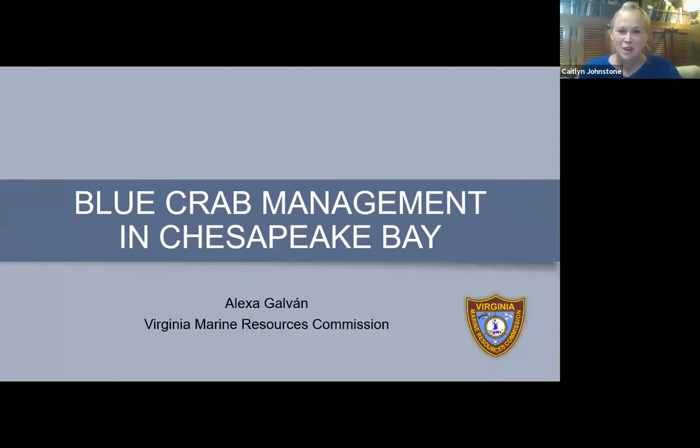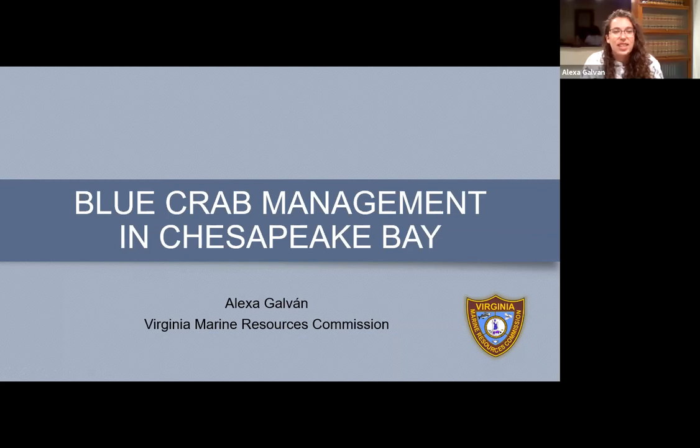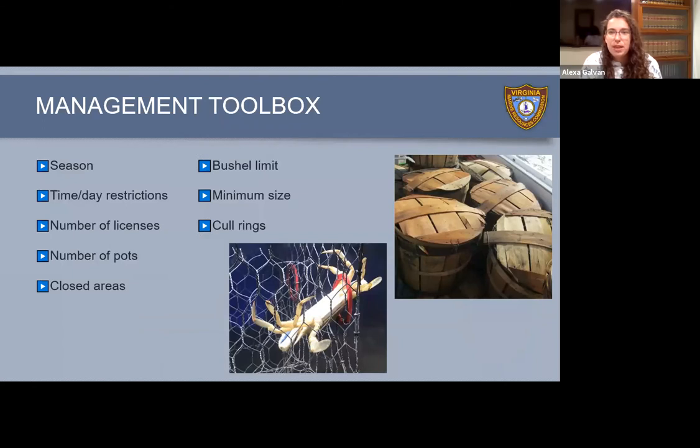We've heard that crabs have a pretty intense and short-lived life cycle — they go through multiple changes and sheds in just a year and a half, and they might move from top to bottom of the bay within a month. Alexa is going to tell us about the very tricky process of trying to manage a fishery with such complex crabs. We can't tell crabs how many of them can go into a pot — what we really manage is the crabbers. We have a management toolbox with specific tools to control effort and how many crabs we harvest. There's a season, time of day restrictions, day restrictions — for example, in Virginia you can't set your crab pots on Sunday.